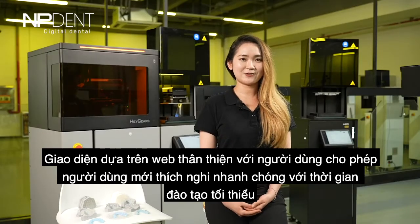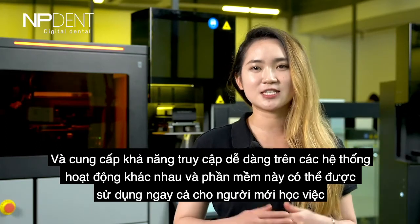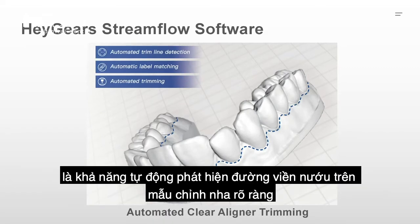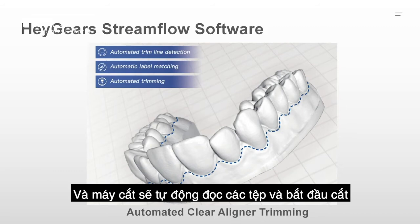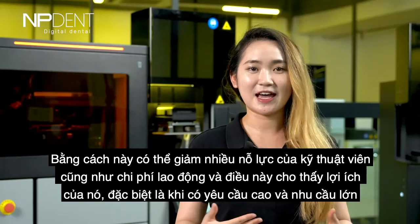Streamflow's user-friendly, web-based interface allows new users to adapt quickly with minimum training time and grants easy accessibility across different operating systems. It can even be used for printers from other brands. One of the most powerful functions is its ability to automatically detect the gum line on the clear liner model. It creates an accurate trim line file with high precision and can perfectly auto-match labels. When the label reader scans the model, the trim line files are extracted and the trimming machine reads them automatically and starts trimming — reducing technician effort and labor cost significantly.